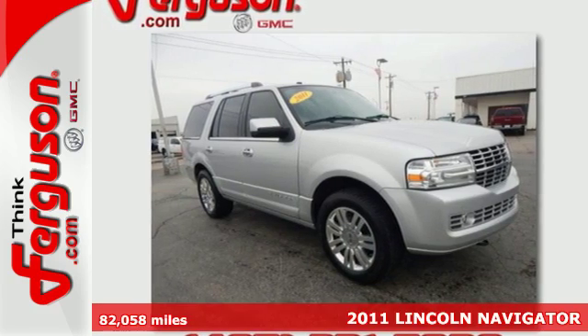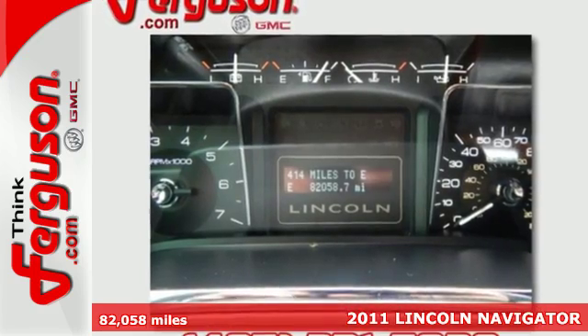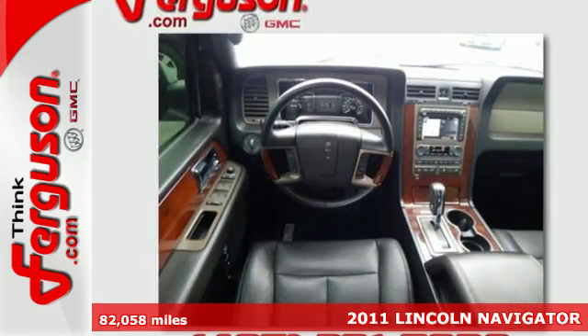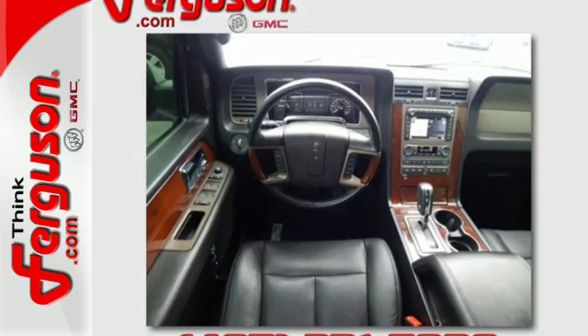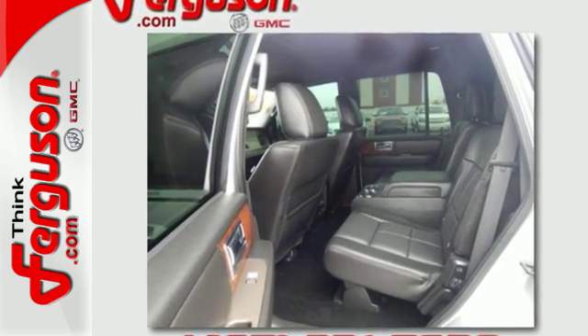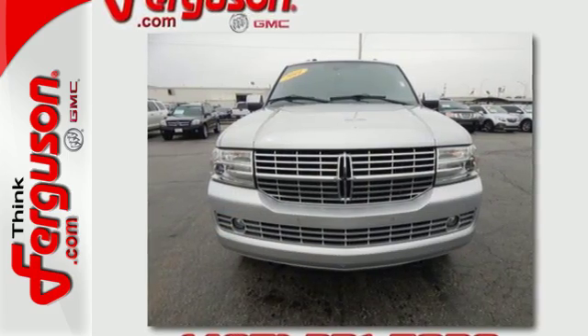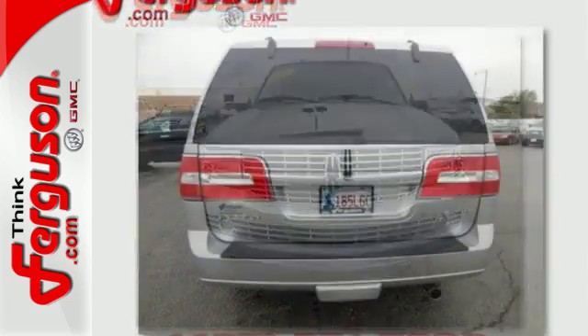Here's a 2011 Lincoln Navigator. A silky smooth ride and head-turning style are yours in this stunning SUV with standard features including digital keypad power door locks, four-wheel anti-lock brakes, a video monitor and a premium audio system with MP3 input, iPod and iPhone integration and satellite radio.